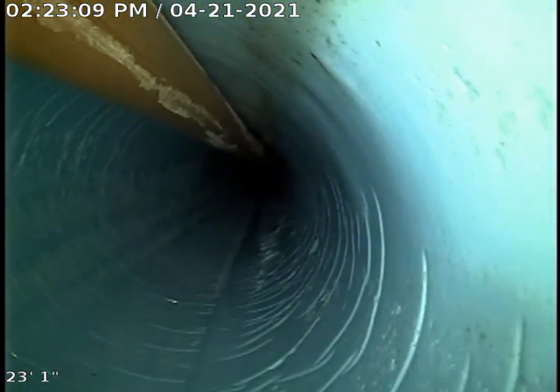Strip one back. That orange pipe in there was our carbide chains that we used to clean out a little excess epoxy that was in the line just at the end.